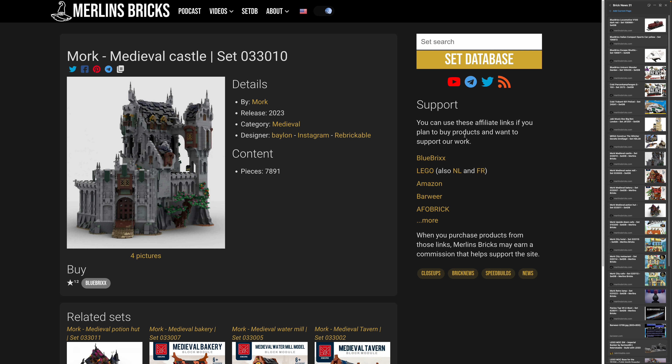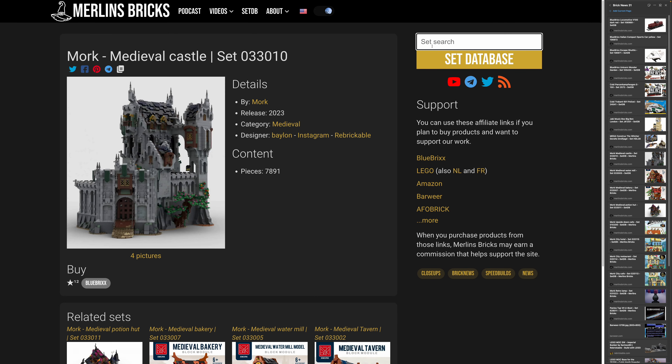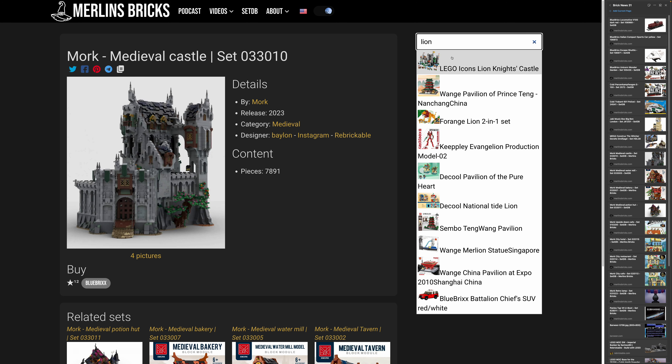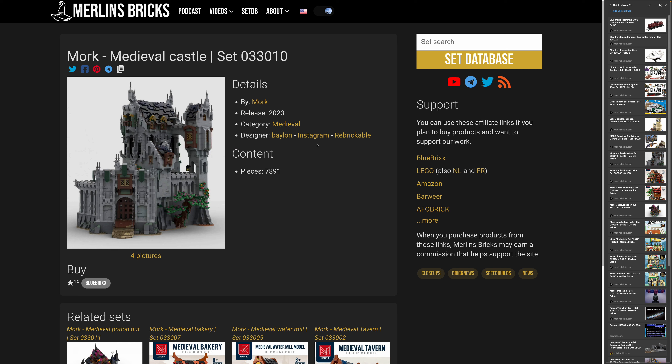For all you castle enthusiasts, we have a couple of first pictures from a new Mork medieval lineup using Zingbao pieces, and this seems to be a design by Balon. We're talking about the 33010, with 7891 pieces. That is crazy — Lego's Lion Knight's Castle has 4500 pieces, so this is 3000 more. It's not as big as Castle Blaustein by BlueBrixx, but it is top-tier from a size perspective. And it's quite beautifully done.